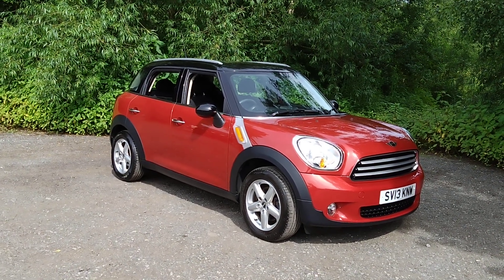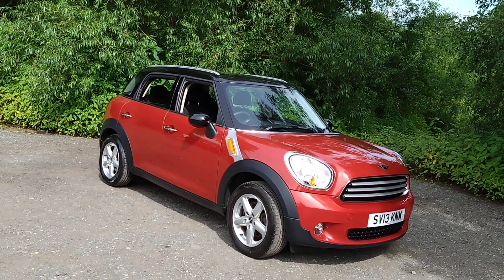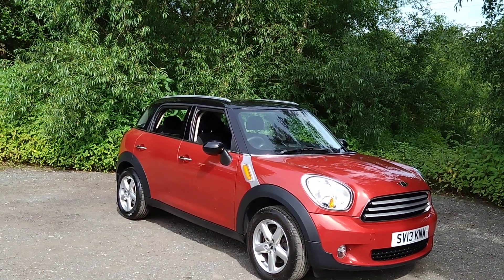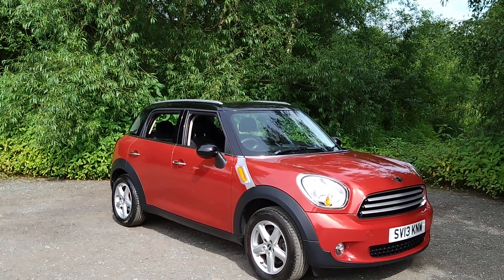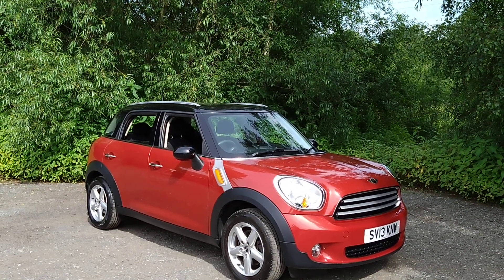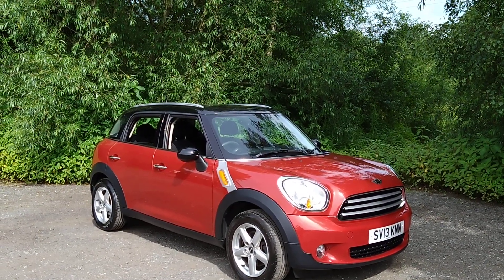Hello and welcome to Mouselow Car Centre. I'm pleased to offer this 2013 Mini Countryman 1.6 Cooper Euro 6 petrol in metallic red. It has covered 66,000 miles, has had two owners and comes with service history.